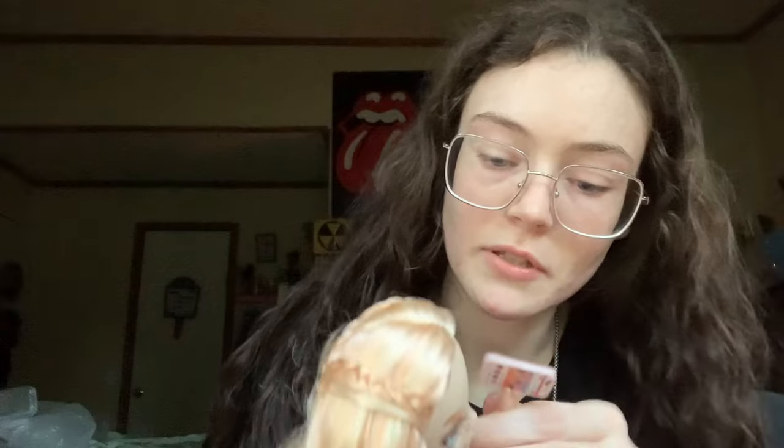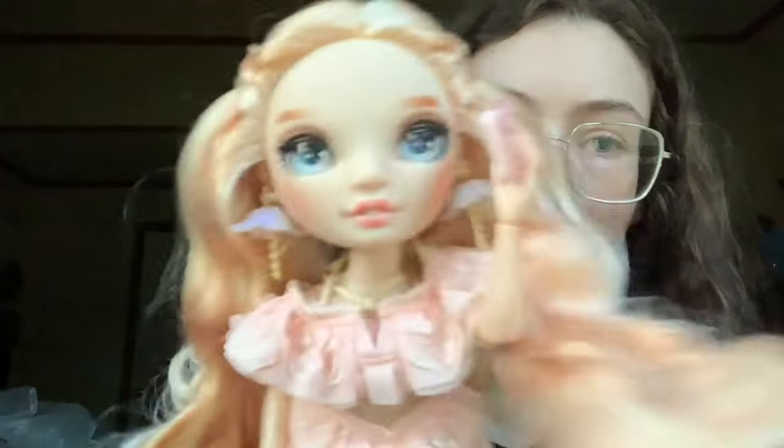Their joints are always so stiff. I'm going to brush her hair out, organize her stuff, and then show you her with her hair brushed and on the stand — probably tomorrow morning.